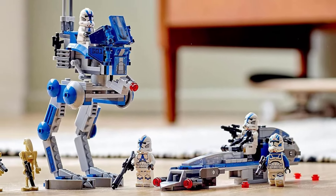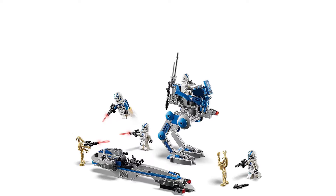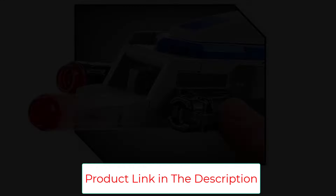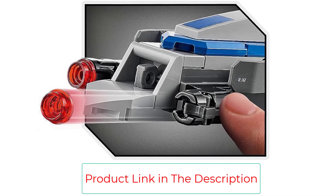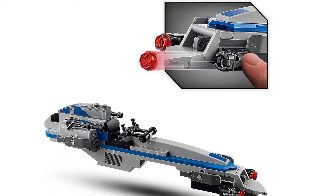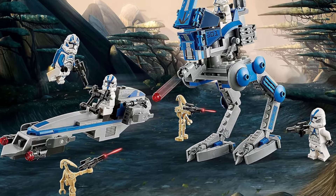The AT-RT features posable legs and attachment points for a blaster, while the BARC Speeder has two stud shooters, bringing the battle to life. It's a fun and exciting way to bring Star Wars: The Clone Wars to life and see who has the edge in the fight for good vs. evil. The small set features good variety and plenty of minifigures to stage an epic battle.